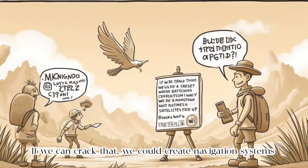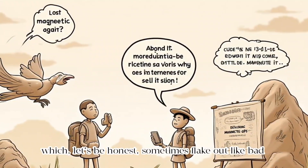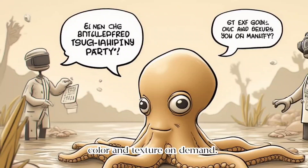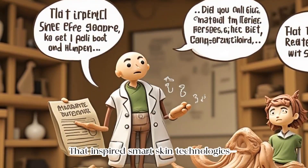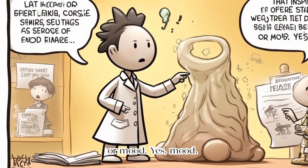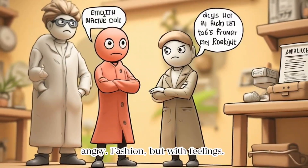If we can crack that, we could create navigation systems that don't rely on satellites — which, let's be honest, sometimes flake out like bad Wi-Fi. Even the octopus joined the party. It can change both colour and texture on demand. That inspired smart skin technologies: materials that adapt depending on light, temperature, or mood. Imagine wearing a jacket that changes colour when you're angry — fashion, but with feelings.